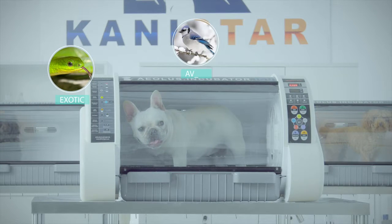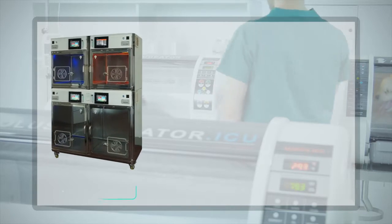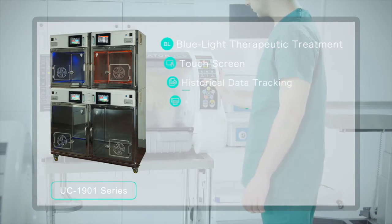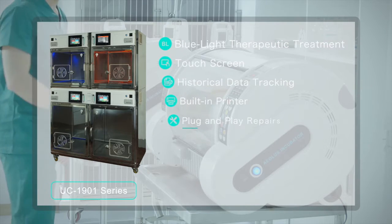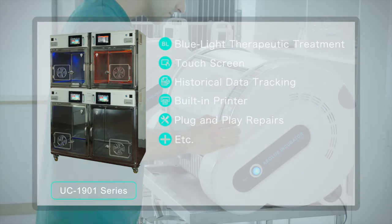CaniCare ICU can also be used for exotic and avian pets. For more professional clinical applications with larger sized animals, please refer to our model UC1901 series. This new product offers other features and functions specific to this model.